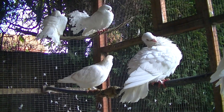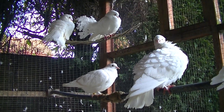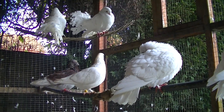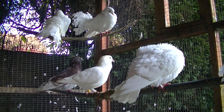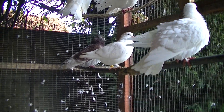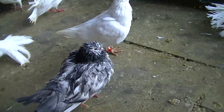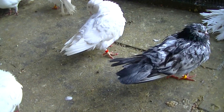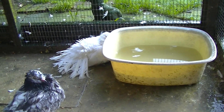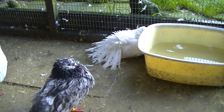Hey guys, welcome to Andy's Fantails. This is another update video on how my Fantail Doves are getting on. This is the second take of this video because the first take failed for some reason. I just put a first bowl of water down for them. I did have a first test of it but my video died again, so this is the second take.